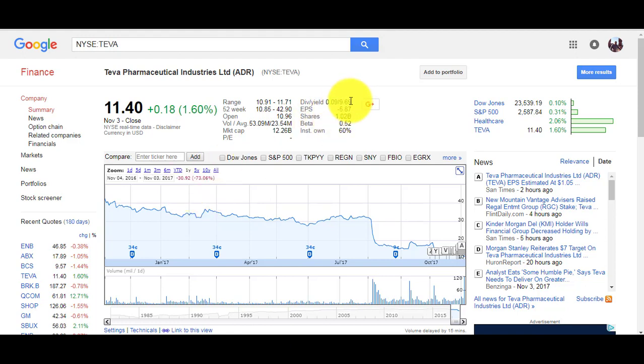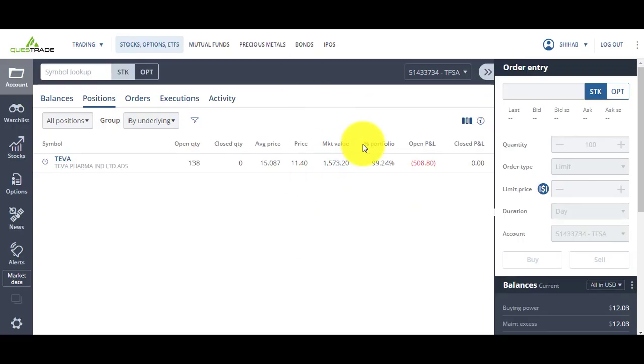I tend to choose stocks that pay dividends. In the case where I'm wrong and have to wait longer for the stock to go back up, while I'm waiting I'm collecting dividends. You can see the dividend yield here. Let's look at some past trades I made.